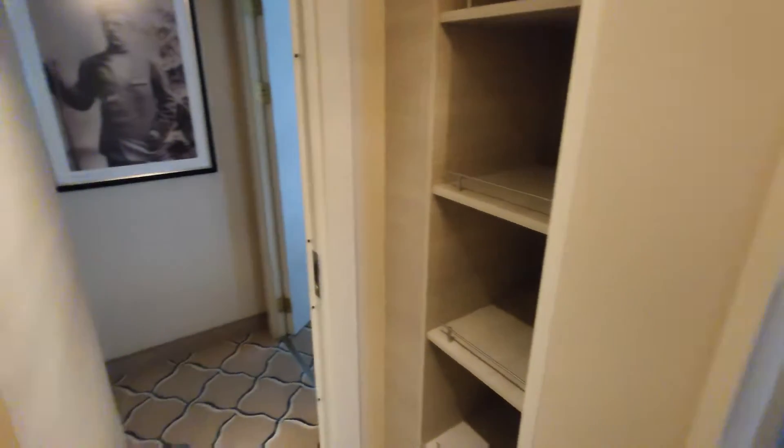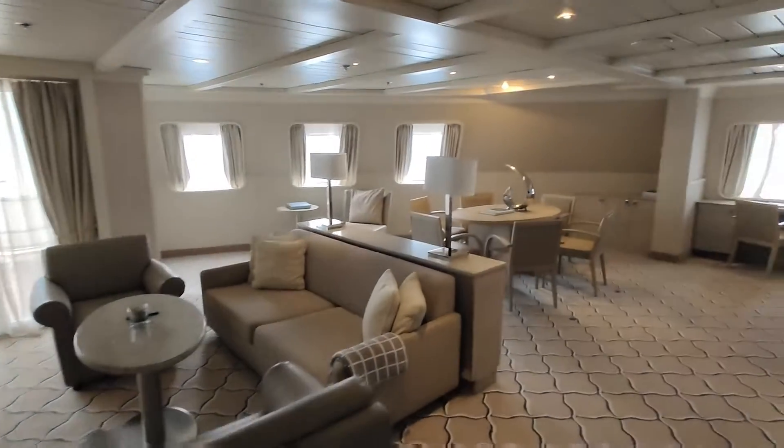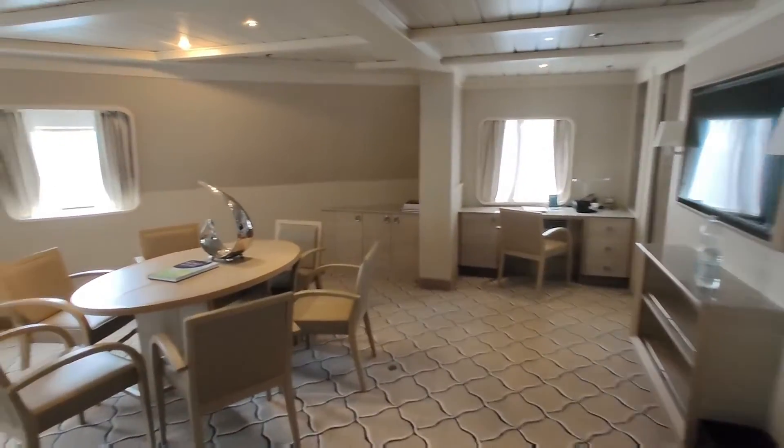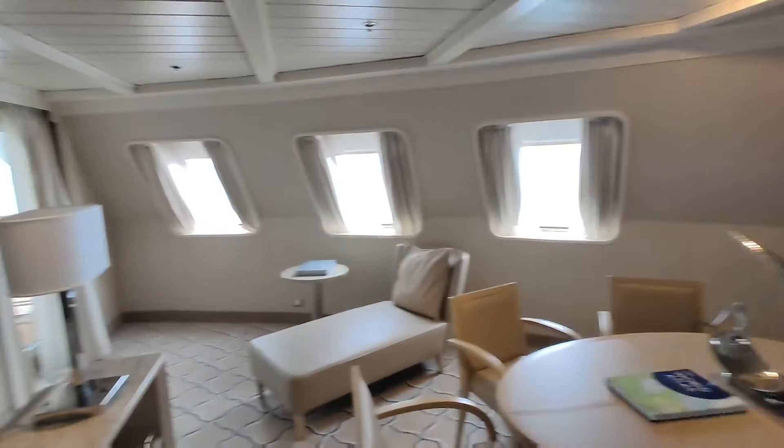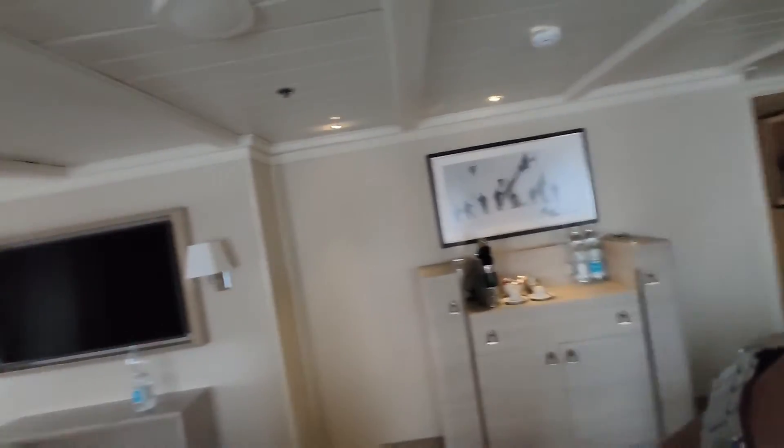Alright guys, so ayan po — napakalaki po ng Grand Suite na to. Diyo malawak siya, and very nice, guys. I wish, you know, I can afford this. So thank you very much for watching, and I hope you enjoyed it. See you next time — bye-bye!